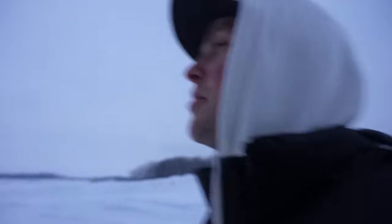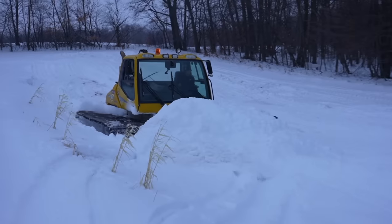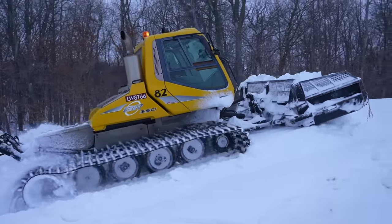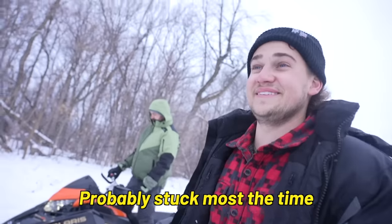We called in our buddy Kevin who has a snowcat and it looks like he's getting straight to work pushing snow. It's amazing how much snow this thing can move in just one swoop. You know how long this would have taken us with our skid steer? A couple of weeks probably, and stuck most of the time.